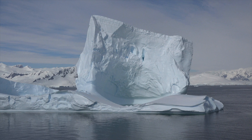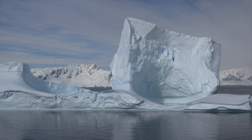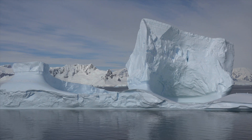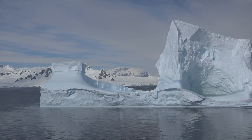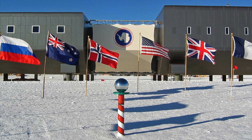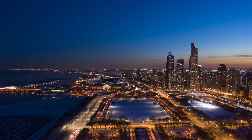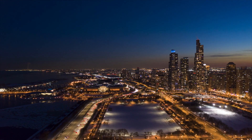The North Pole is not inhabited as it is in the middle of the Arctic Ocean, but the South Pole is continuously inhabited by scientists at the American Amundsen-Scott South Pole Station. Fortunately for them, 6 months of no sunlight does not mean 6 months of total darkness. Because Earth's atmosphere scatters the sun's rays, it does not immediately get dark when the sun sets.